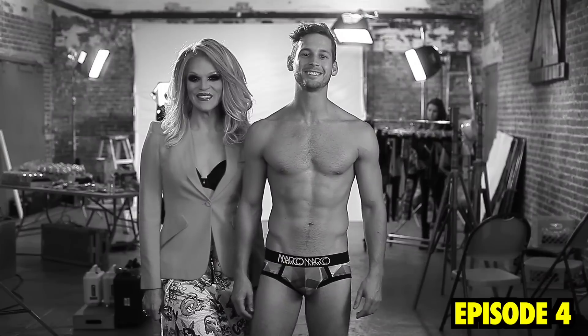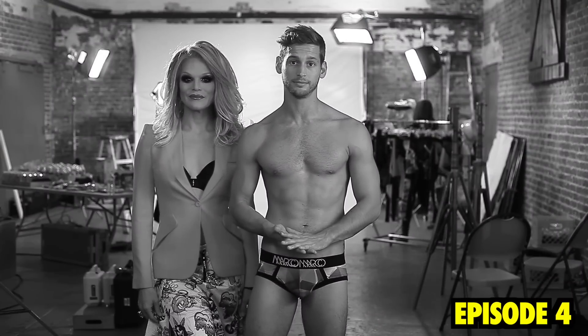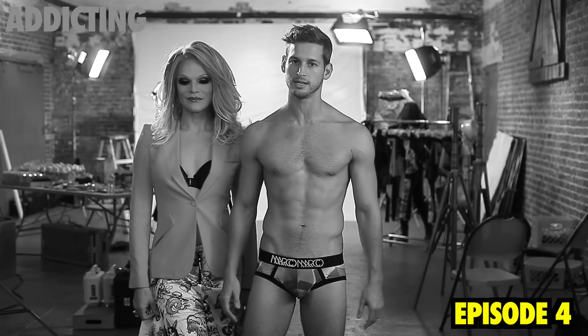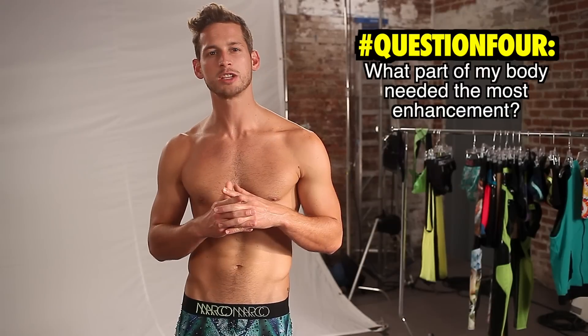The lurid and addicting world of Photoshop. Ladies and gentlemen, Willem is here as an expert in one of the most well-kept secrets in modeling. I am talking, of course, about the addicting and lurid world of Photoshop. How dare you! Which part of my body needed the most enhancement?